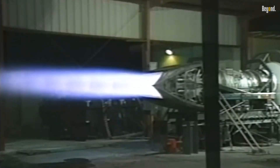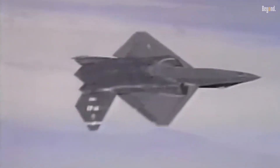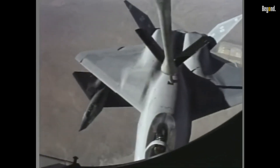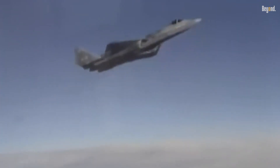Its ability to super-cruise — maintain supersonic speeds without afterburners — allowed it to close in on enemy aircraft at high speeds while conserving fuel. This capability provided the YF-23 with a significant edge in combat scenarios requiring extended range and efficiency.